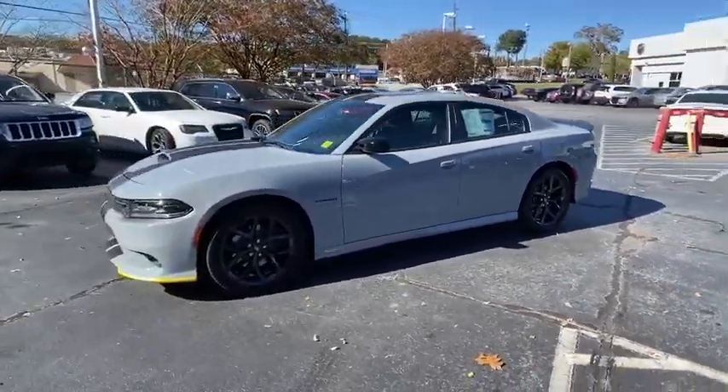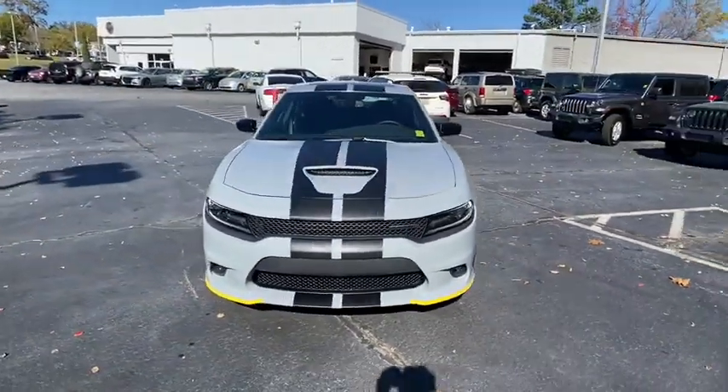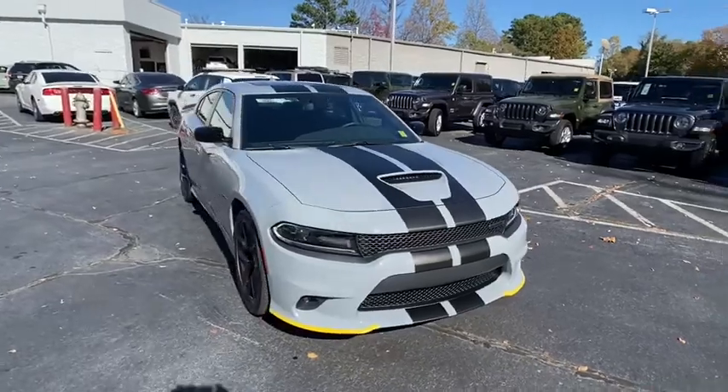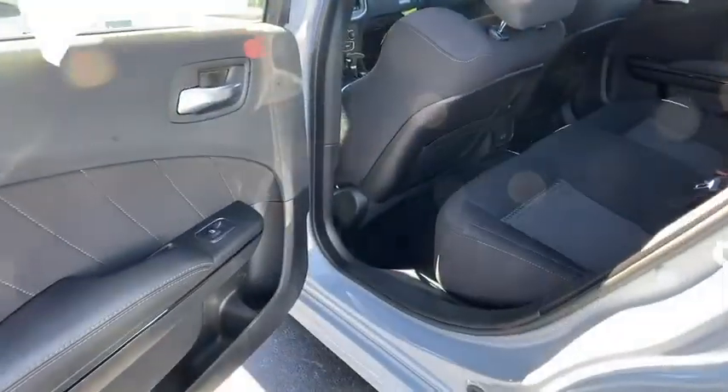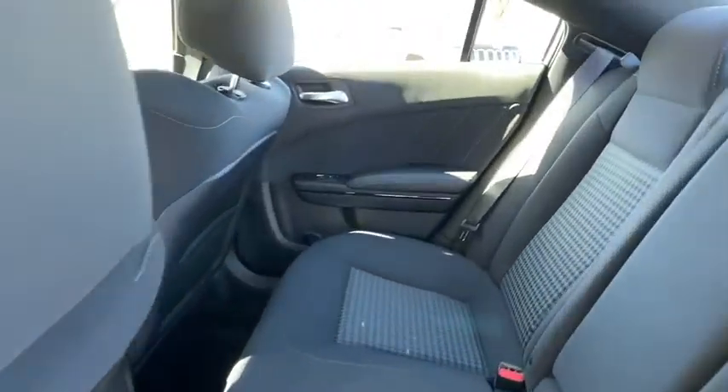Here are some of this vehicle's great options: backup camera, anti-lock braking system, steering wheel audio controls, power sunroof, keyless entry, remote engine start, traction control, stability control, Bluetooth, and leather-wrapped steering wheel.